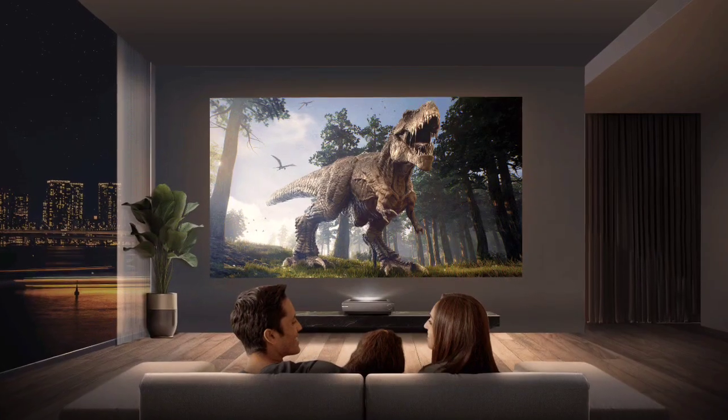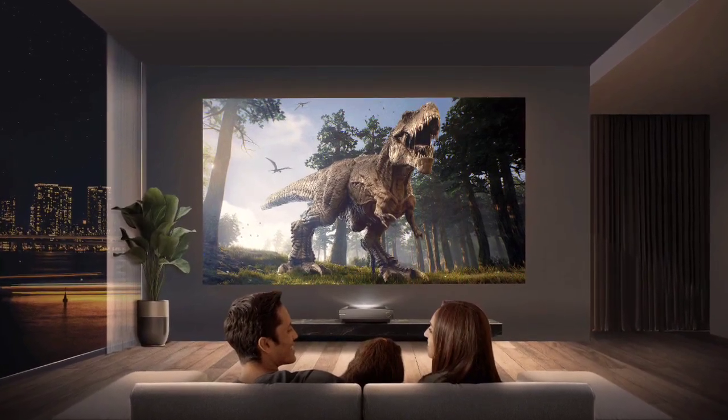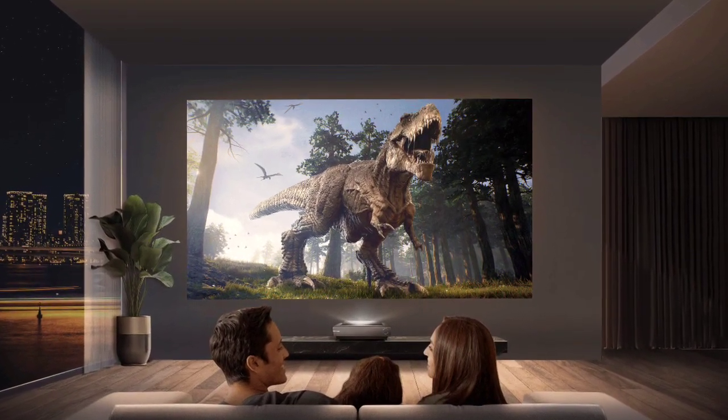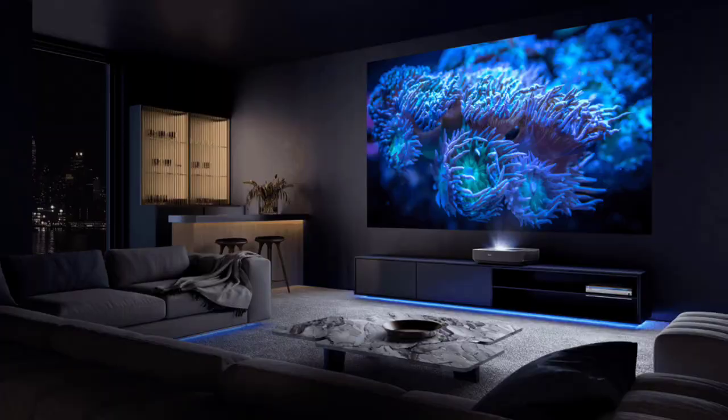It is equipped with the Hisense Trichroma Laser light engine for excellent color management. The game mode improves the responsiveness of the projector for an enhanced gaming experience.